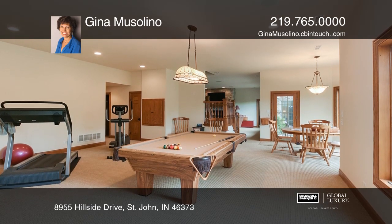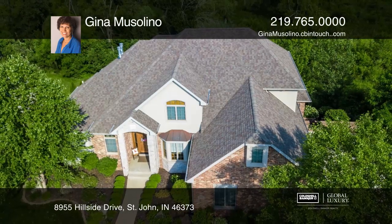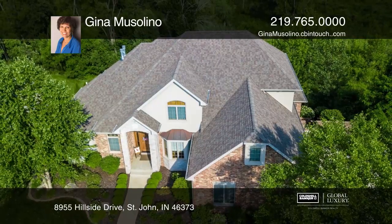Don't miss this upper level loft with walkout basement and the radiant floor heat. Check it out today with Gina Mussolino.